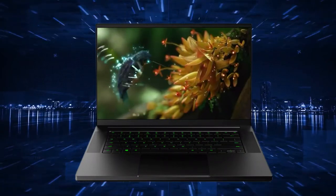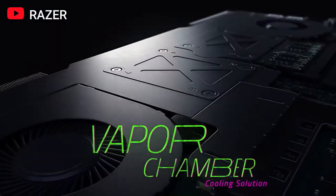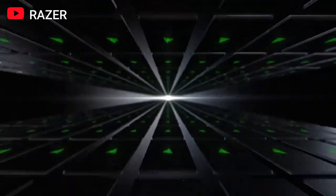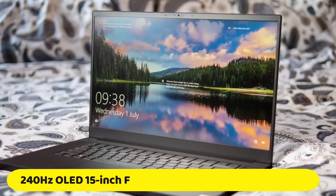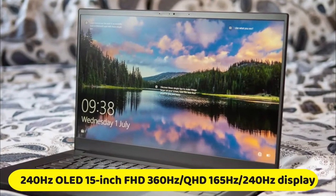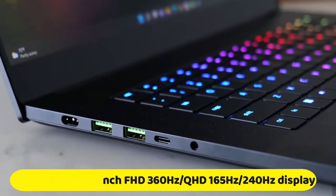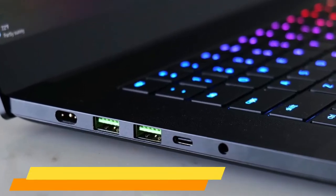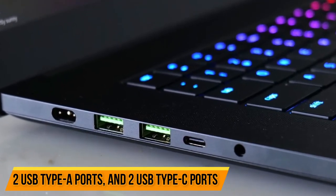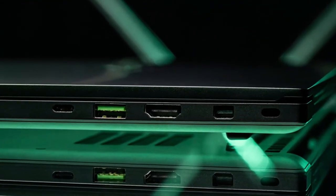The CNC aluminum unibody frame is extremely durable and packs a lot of power into a small footprint while being only 0.78 inches thick. Razer's Blade 15 is the first laptop with a 240Hz OLED 15-inch FHD display. It also has a webcam, wireless AC, Bluetooth 5, 2 USB Type-A ports, and 2 USB Type-C ports. The Razer Blade 15 is a great option for those looking for a quality editor's laptop.